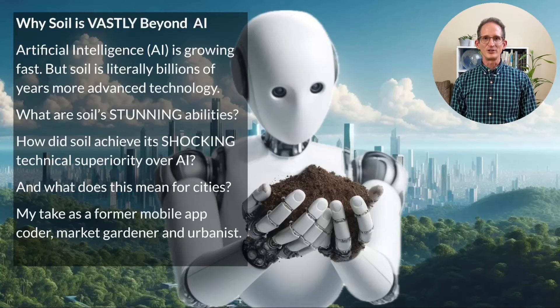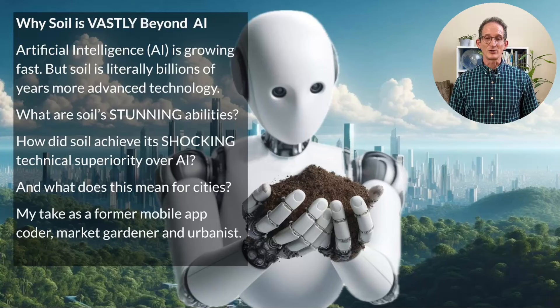We all know that artificial intelligence is growing fast, but soil is literally billions of years more advanced technology. What are soil's stunning abilities? How did soil achieve its shocking technical superiority over AI? And what does this mean for cities?